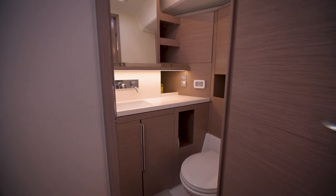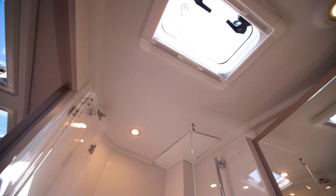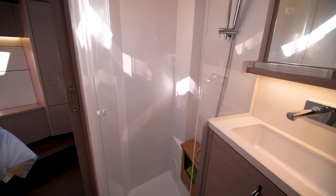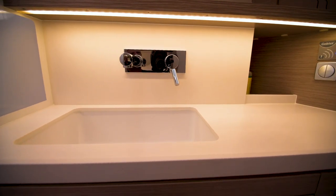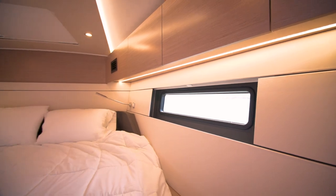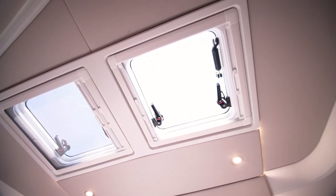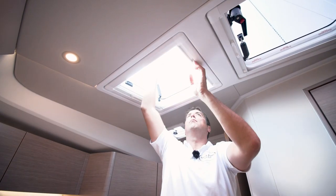En suite with the forward cabin we have a complete head with bi-fold shower door and electric toilet system. In the owner's cabin there's lots of natural light from port and starboard windows to the overhead opening hatches, which provide both natural light and ventilation. Integral to those opening hatches are blackout curtains as well as bug screens.